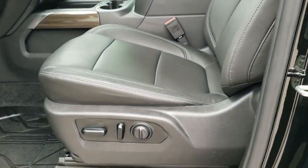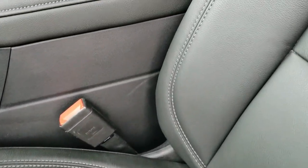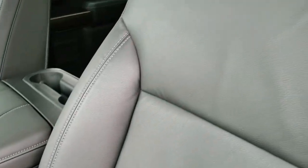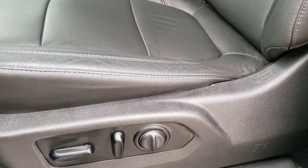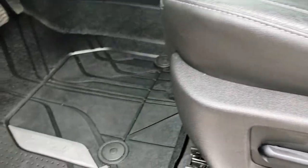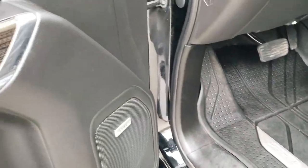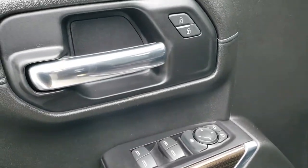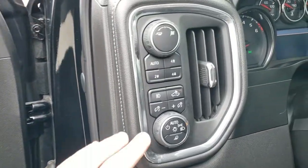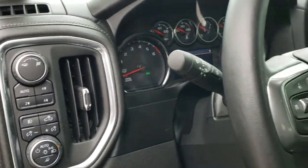Inside you get the LT2 package which gives you the black leather interior. No rips or tears on those seats. Power driver seat with lumbar. Factory Z71 all-weather floor mats. You do get the Bose sound, the wood grain door trim, power windows, power locks, power mirrors, auto headlamps, push button four wheel drive.